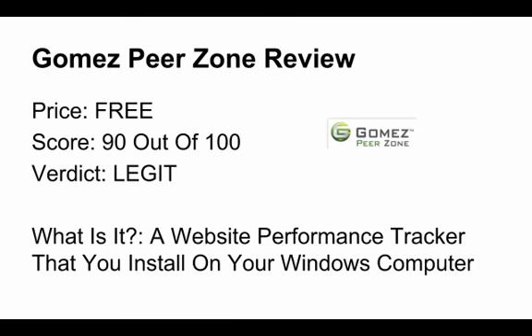You can see a little bit of information on your screen here about Gomez Peer Zone. First off, Gomez Peer Zone is completely free, I gave it a decently high score, and it is completely legit. Gomez Peer Zone is a program that you install on your desktop computer or a Windows computer, and it tracks website performance.